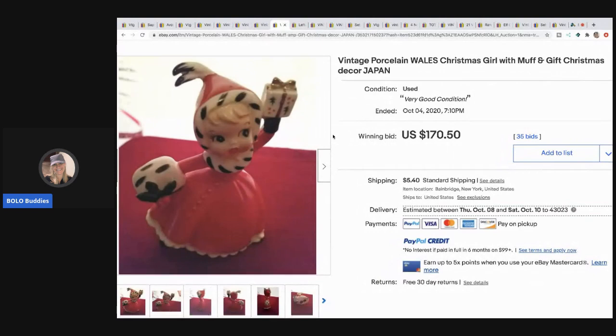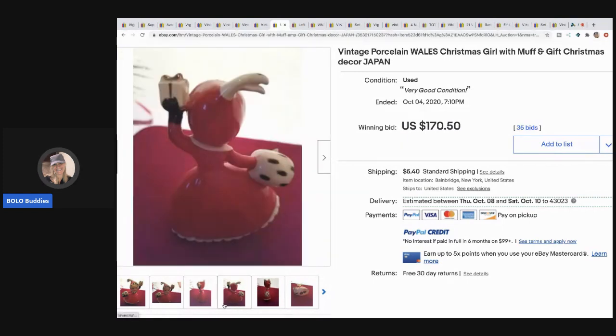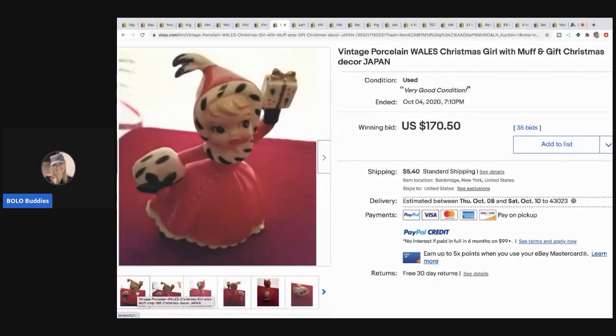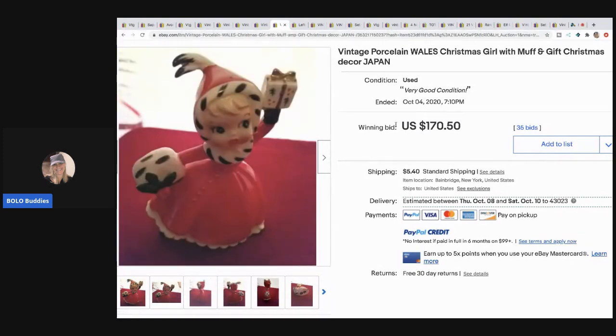The next item is another made in Japan piece — super cute. It's a vintage porcelain Wales Christmas girl with muff and gift Christmas decor. This sold for $170.50. I think it would have shown better if it wasn't sitting on a red background, but that's just my opinion.